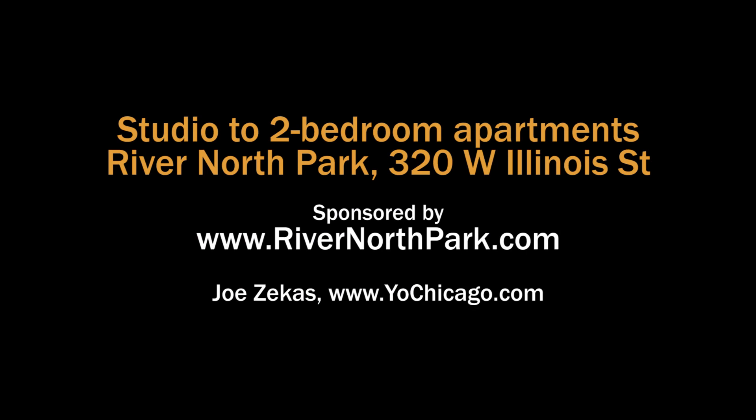Head to the building's website to see floor plans and near real-time rent and availability info. Thank you.